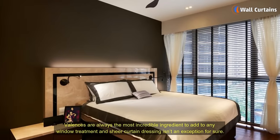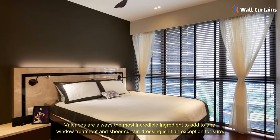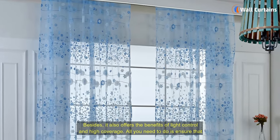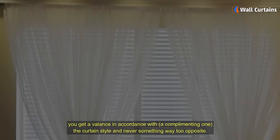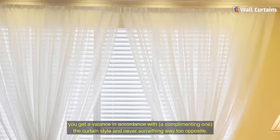Using a Vogue Valance: valances are always the most incredible ingredient to add to any window treatment, and sheer curtain dressing isn't an exception for sure. Besides, it also offers the benefits of light control and high coverage. All you need to do is ensure that you get a valance in accordance with a complementing one the curtain style and never something way too opposite.